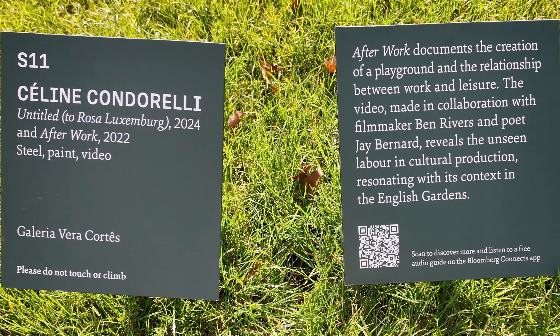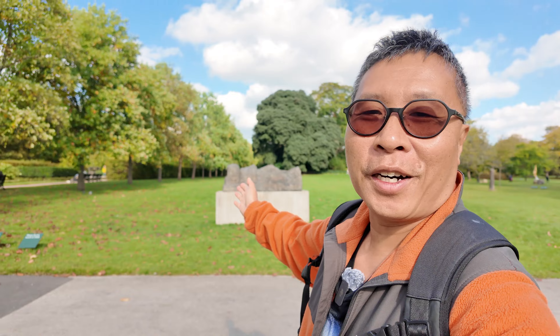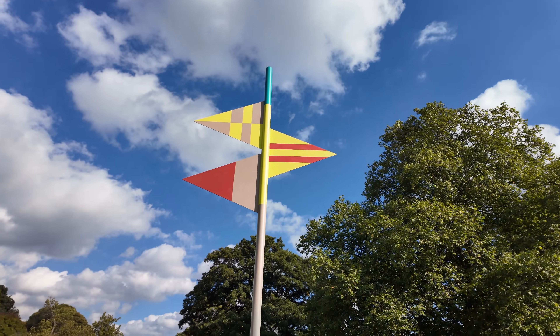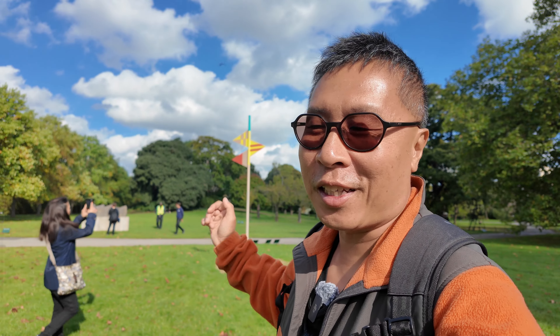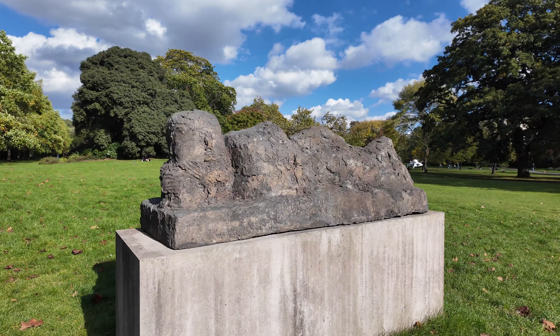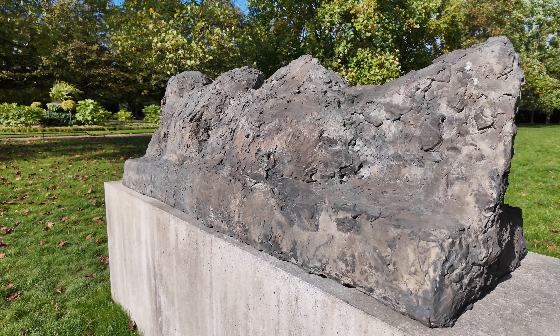Next up we have After Work and its companion piece, Untitled. These works supposedly explore the idea of labour and free time and how they are intertwined. After Work actually reminds me of those flat stakes in golf courses. Untitled is a sculpture of a reclining figure representing the human form in space.